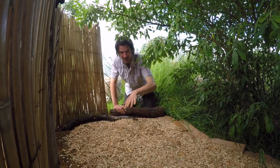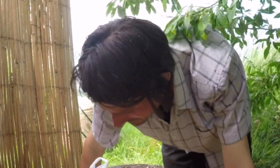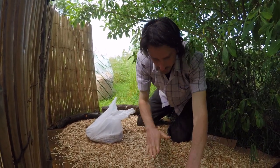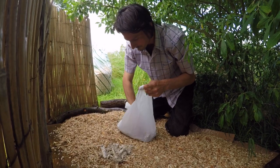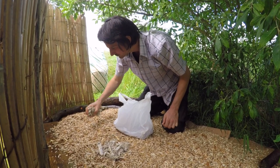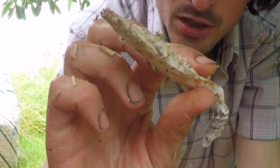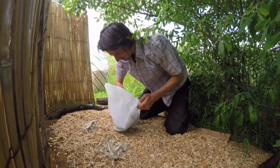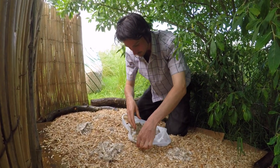Nice and moist - lovely soggy chippings. Now the bit I'm really looking forward to: introducing the spawn. The instructions from Upcycled Mushrooms say to put it in little piles around the place. It smells really mushroomy - it genuinely smells just like mushrooms. You can see it's all white with the mycelium already growing through it. Hopefully that will spread throughout all these chippings as the moisture helps.